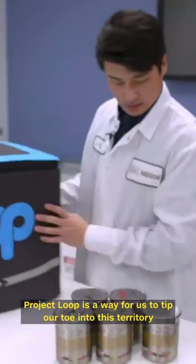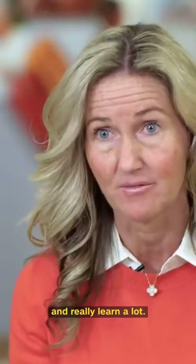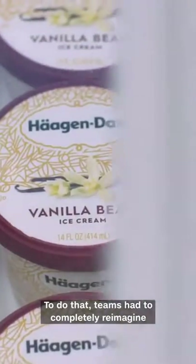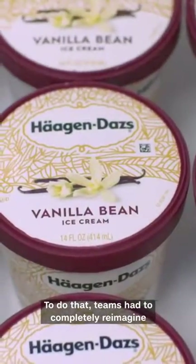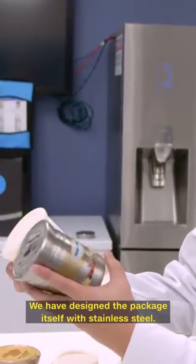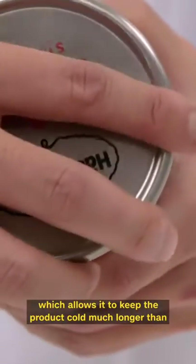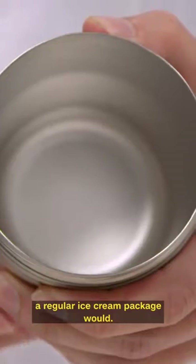Project Loop is a way for us to dip our toe into this territory and really learn a lot. To do that, teams had to completely reimagine the traditional pint made of coated paper. They designed the package itself with stainless steel, which allows it to keep the product cold much longer than a regular ice cream package would.